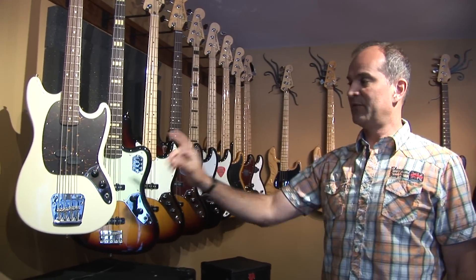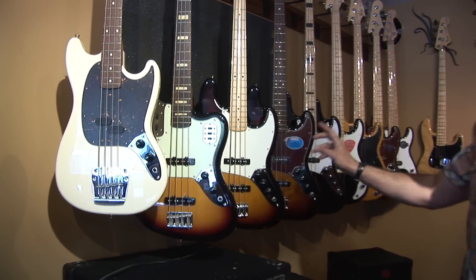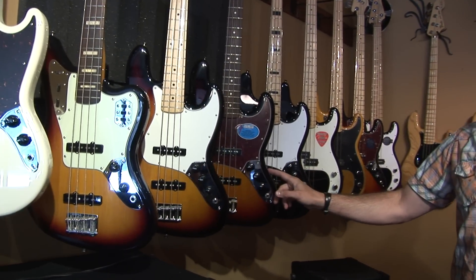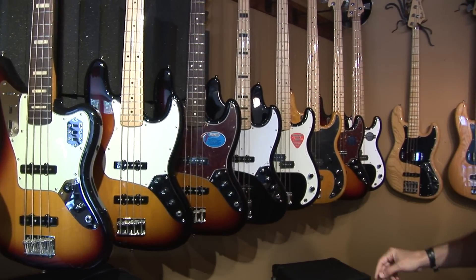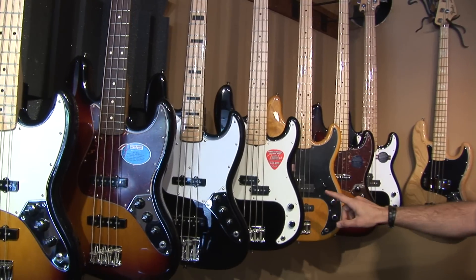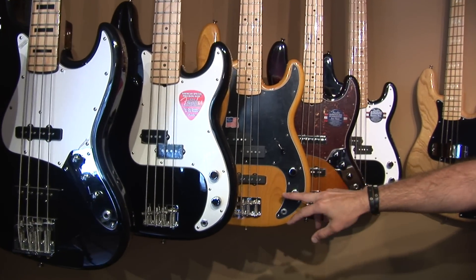The basses we have in stock that are included in the sale are the Fender Mustang, the Fender Jaguar, the Fender Standard, the Fender 60's Classic Jazz, the Geddy Lee, the American Special P, and the Tony Franklin fretted four-string in a vintage tint.